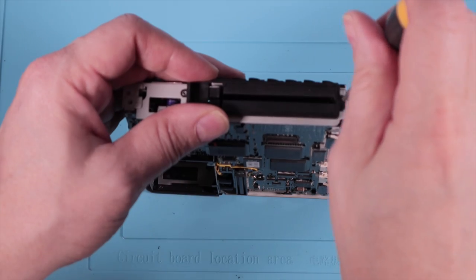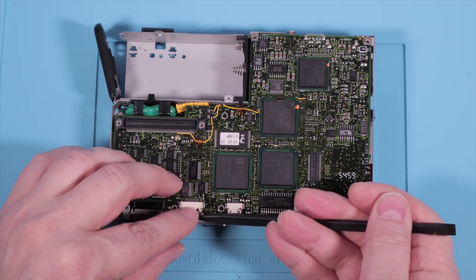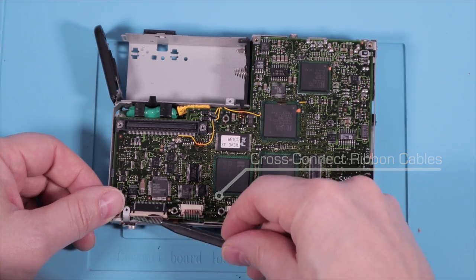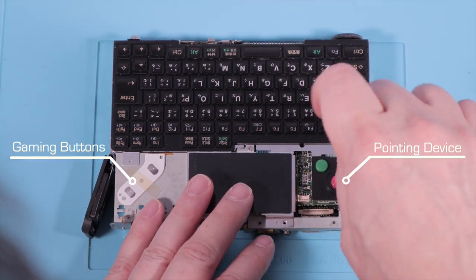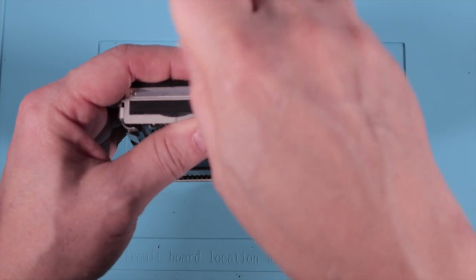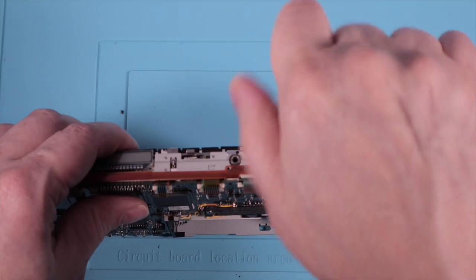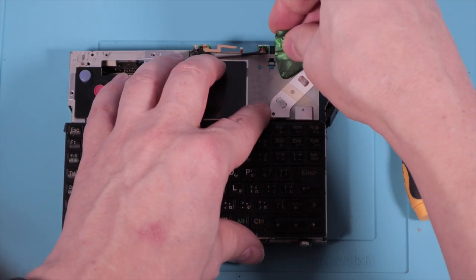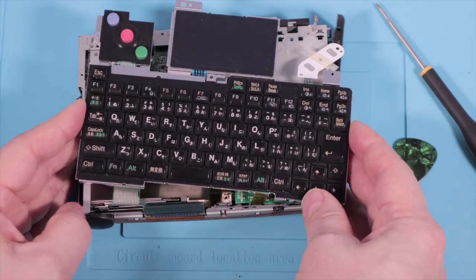Turning to the side, there's a trim panel decorating the PCMCIA slots with a few screws to undo. On the bottom, there are four ribbon cables tethering the keyboard and input devices to the main board. The keyboard assembly comes away as one piece, but it's got two gaming buttons on each side, a joystick-come-pointing device, and a digitizer pad. The flat flex passes through the chassis with relatively little play — not too difficult to remove, but fiddly to put back together.